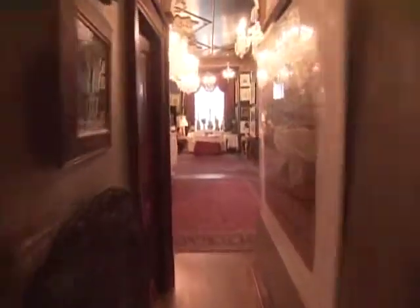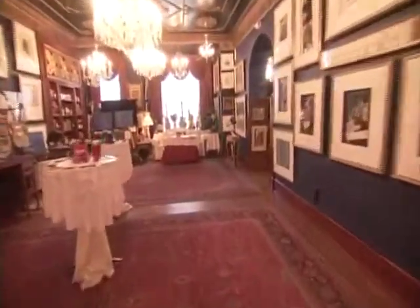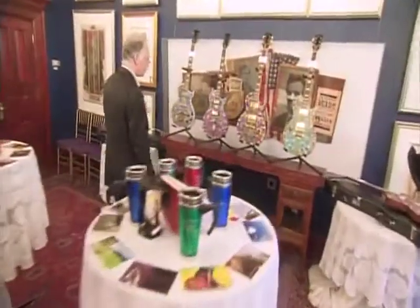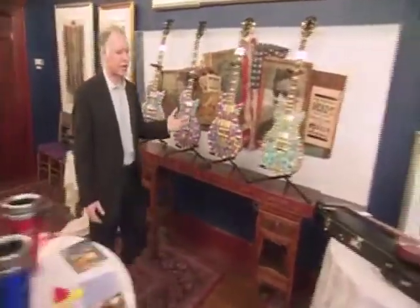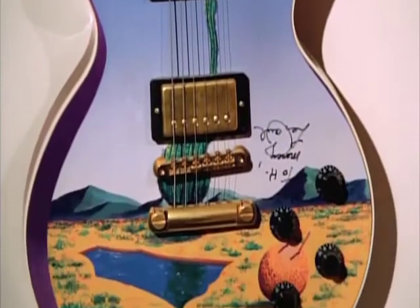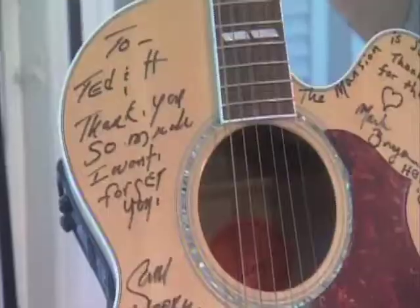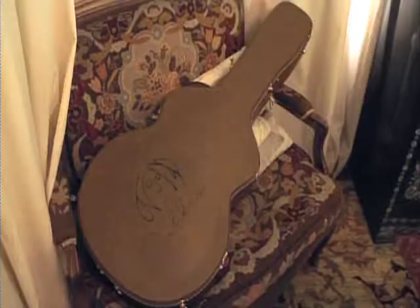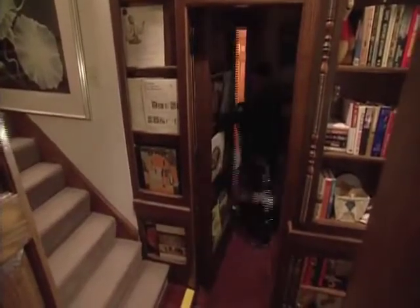We're entering the ballroom now, which is one of the many rooms we do dinners, weddings, and parties. Music is a big part of what we do here at the mansion. We have artists that stay here, they play here, they even give us things like guitars. O Street boasts a collection of 80 signed vintage guitars that would fetch a small fortune to the right collector. The mansion is a haven for musicians.